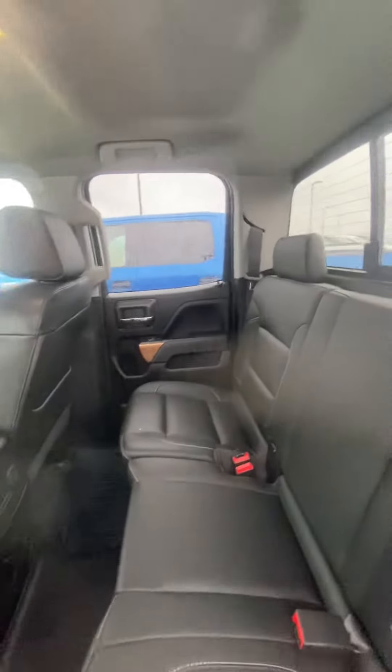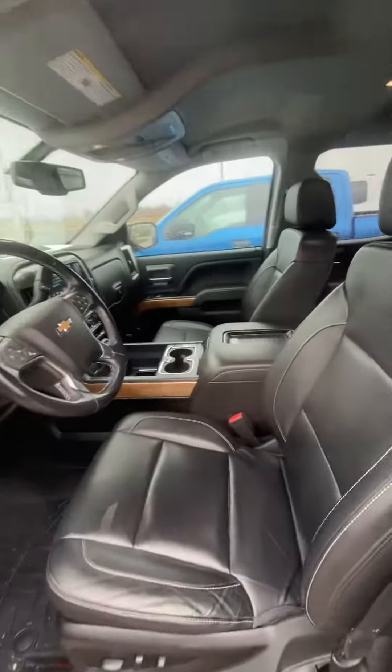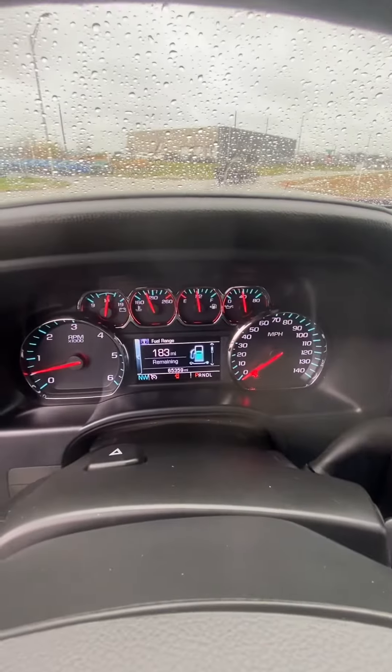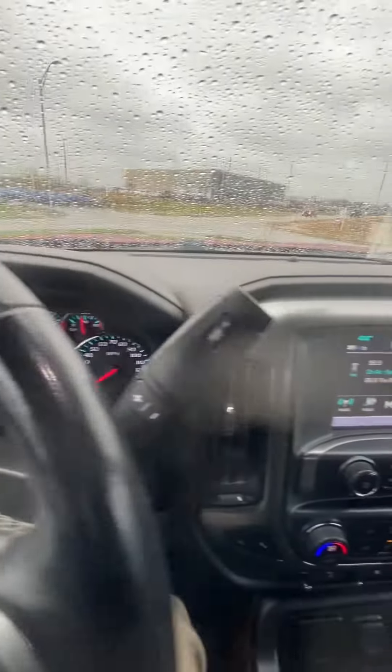Seats are impeccable — no rips, no tears, nothing like that. Same with the front seat. Looking good. We'll go ahead and verify the miles and show you we don't have any lights on that shouldn't be on.